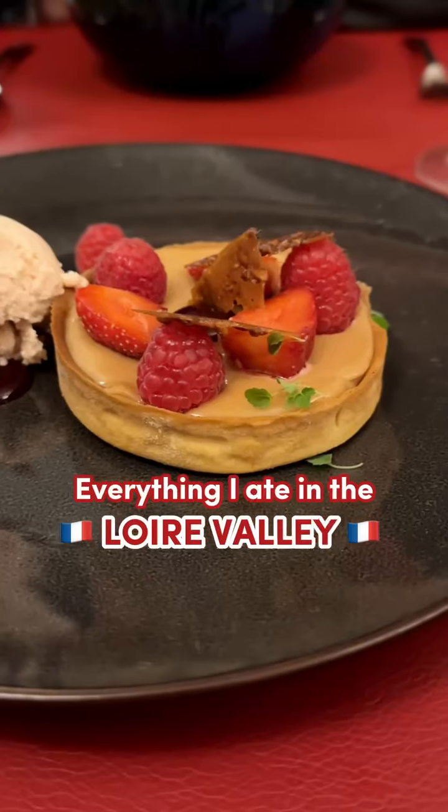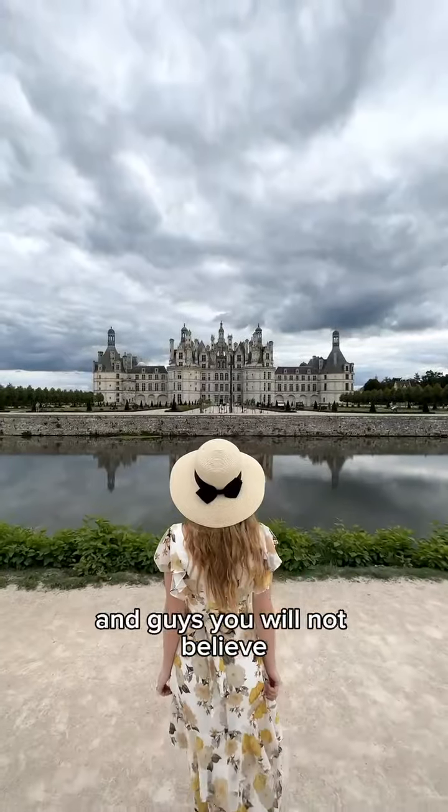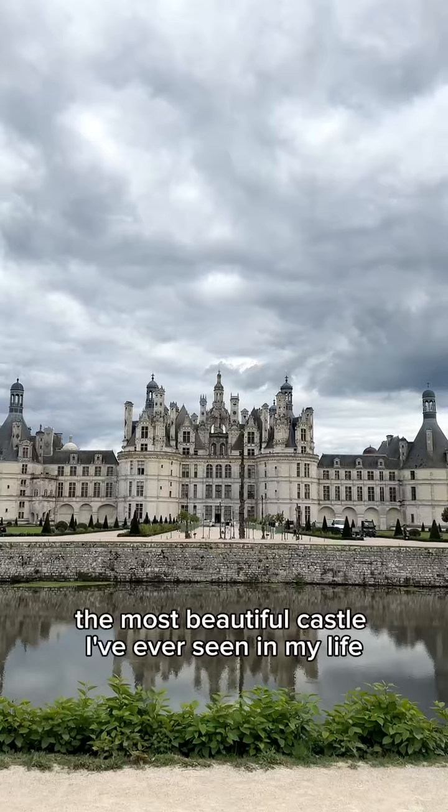Here's everything I ate in a day in the Loire Valley. It's day three of our honeymoon in France, and you will not believe what we found today on the grounds of the most beautiful castle I've ever seen in my life.